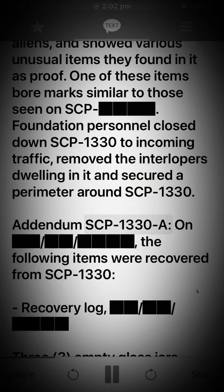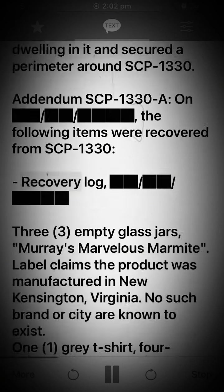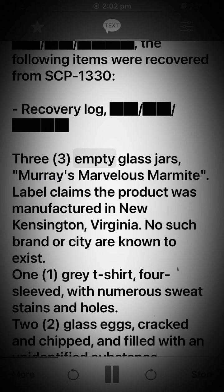Addendum SCP-1330-A: The following items were recovered from SCP-1330. Recovery Log: 3 empty glass jars — Murray's Marvelous Mama. Label claims the product was manufactured in New Kensington, Virginia. No such brand or city are known to exist.